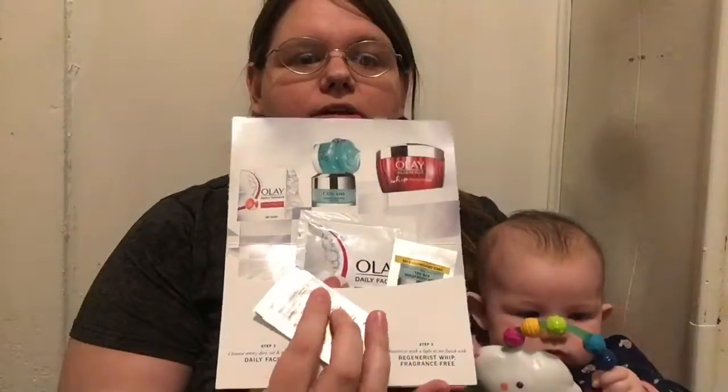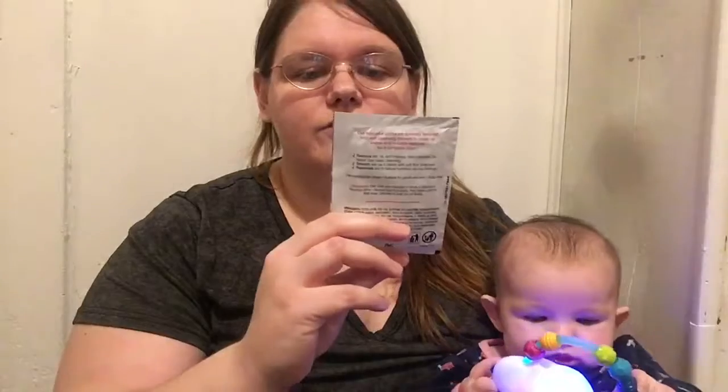For my next free sample, and this one's pretty cool — it's from Olay and it comes with three different little samples. The first is the Olay Whip Light Air Finish Fragrance. The next one is the Olay Eyes Deep Hydrating Eye Gel.